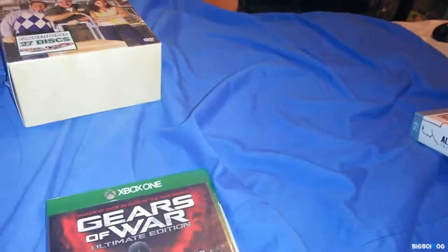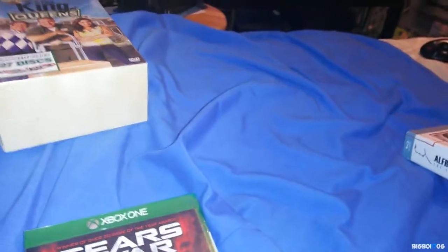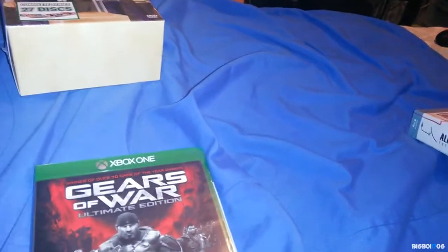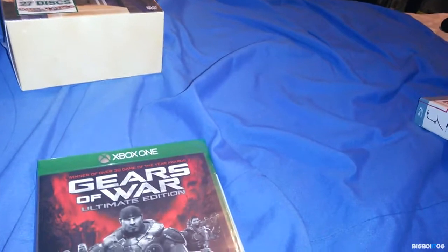So there it is guys, those are all the things I picked up — about 20 Blu-rays, maybe less, the King of Queens box set, and the Gears of War Ultimate Edition. I hope this video isn't too long. Like I said I haven't done videos in a while, but I hope you guys enjoy this and see you guys on the next one.